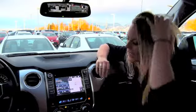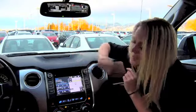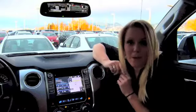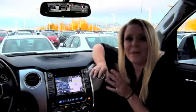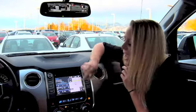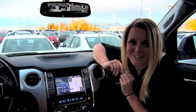Here is the premium Entune system, standard in the 1794 edition Tundra. You can check Toyota's website for what other vehicles this system is standard in. It's got a 7-inch display and upgraded JBL radio speakers — the sound is amazing. This is what you're looking at generally: it's your home screen, it's totally customizable. I've got GPS up, my audio info about what I'm listening to, and some quick dials I've set, making it super easy to just reach over from the driver's seat and call my mother, my boss, my sister. A cool customizable home screen.